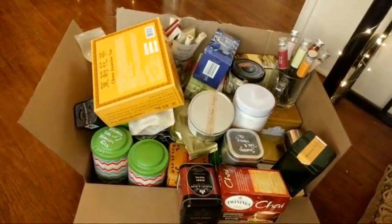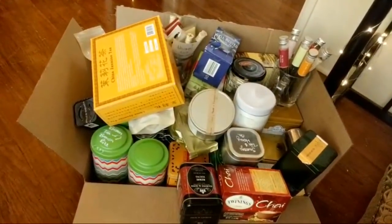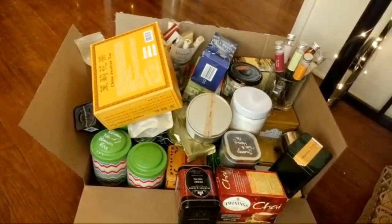Oh my god, I have so many. Let me show you really quick — this is all the tea I'm going through today. Layers upon layers in that box. Yeah, we've got our work cut out for us. I know it's a lot, that's why we're doing this together.